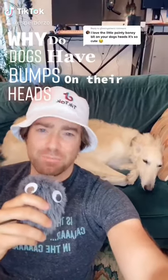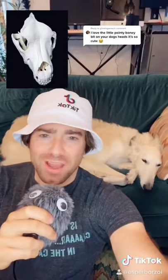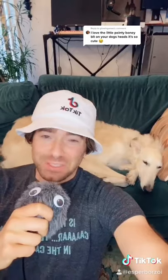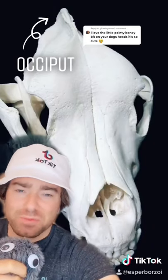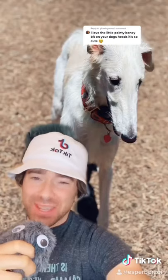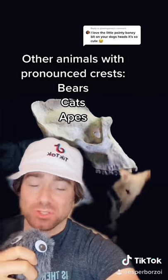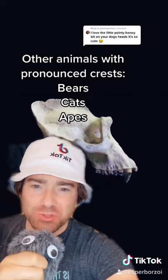Why do dogs have bumps on their heads? All dogs have a little bump or ridge on their head called an occiput, which is part of a larger bone structure called the sagittal crest. And aside from just being really cute, it does serve some functions. Scientists believe the bone structure helps prevent the skull from being crushed. It also aids in head movement relative to the spine, and it is also a connecting point for the dog's jaw muscles.